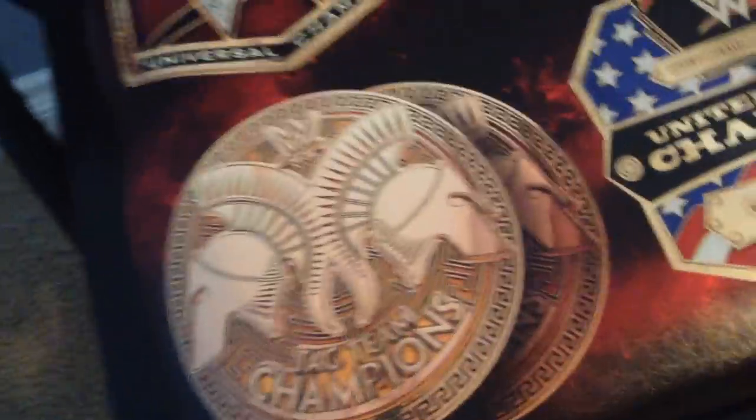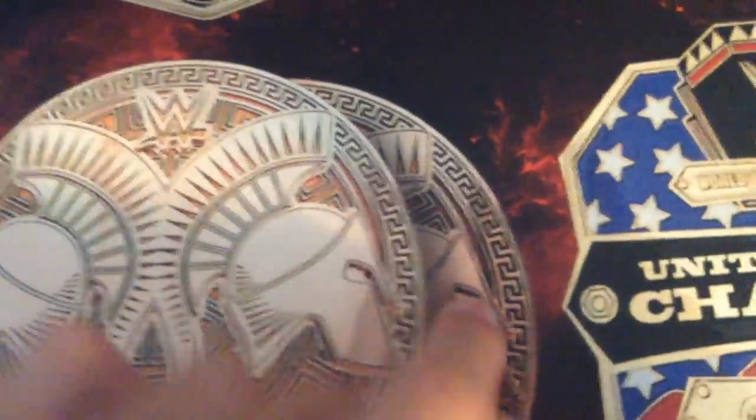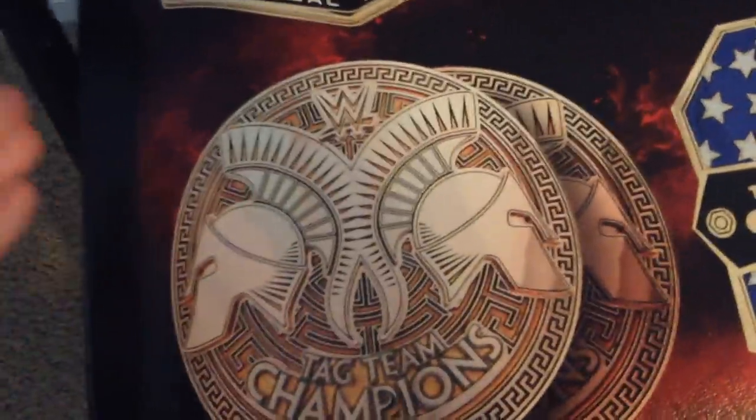Here you got the two golden Tag Team Championships — these don't exist anymore. Two gladiator heads, WWE logo, a very nice design going around, and as you can see there's two of them on top of each other, which is a very nice design they added. It says 'Tag Team Champions.' The reason they don't exist anymore is because we now have SmackDown Tag Titles and Raw Tag Titles that are blue and red.